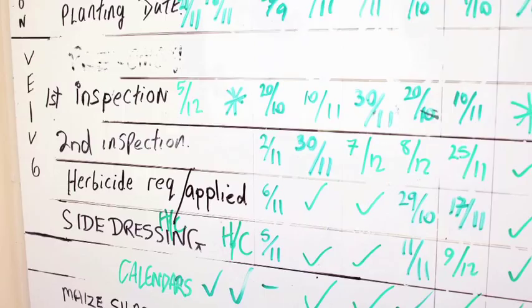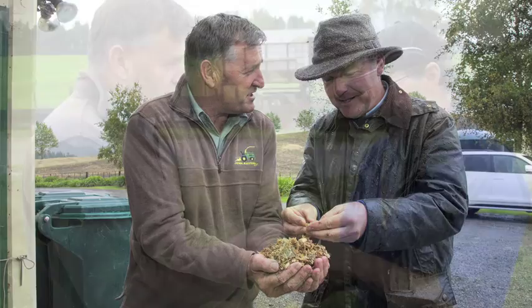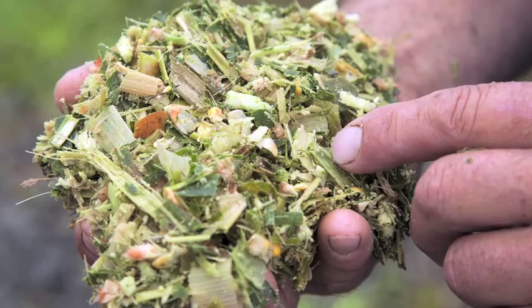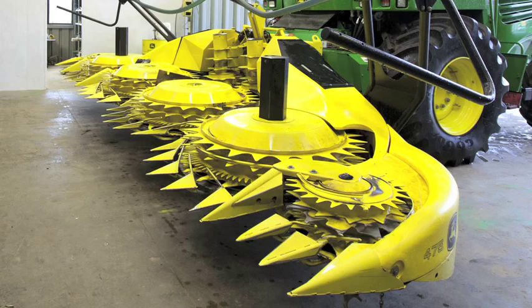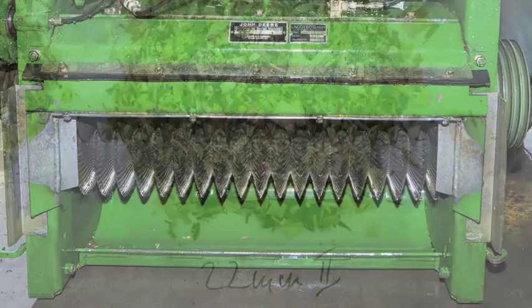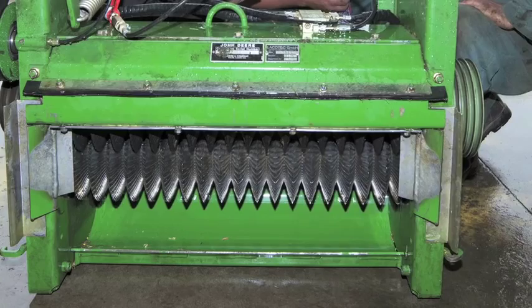They want the proper length of cut. They want the kernels smashed. They want high quality feed. It was really impressive when we started doing 40% corn, high yielding, high grain yield. And so when you get these harder kernels, it didn't seem to make a lot of difference to the processing — they were completely smashed and split open.